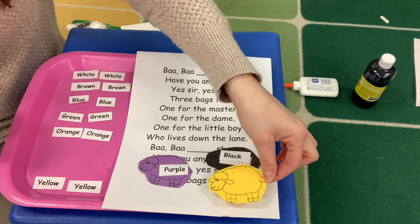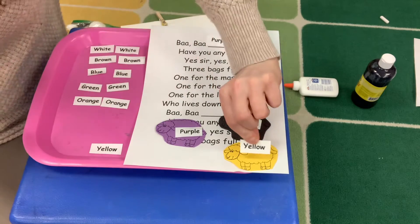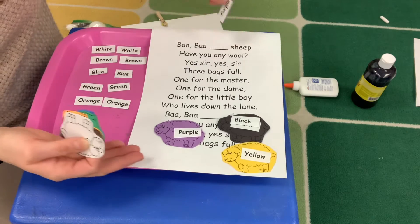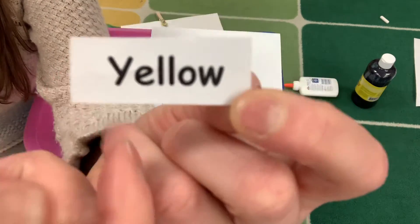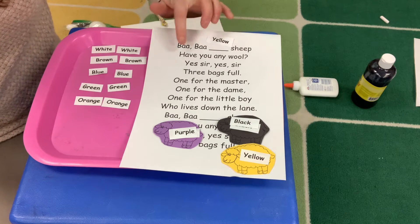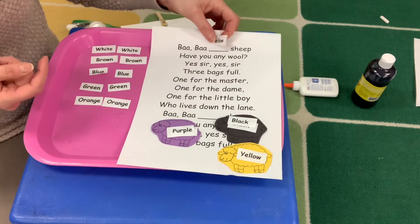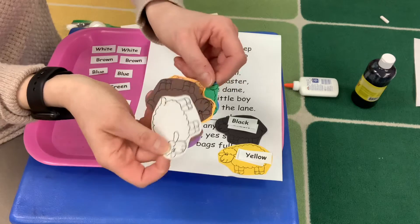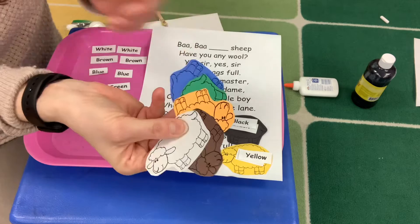Same thing — what color is this sheep? Yellow. So we're going to find that 'yuh, yuh' — there's the word yellow, because it makes the 'yuh' sound. That's the letter Y, the first letter in the word yellow. If you look at the word, there's lots of letters: one, two, three, four, five, six letters. But this is the first letter — 'yuh,' yellow. Let's try one more, and then we'll let you do the rest at home. Baba yellow sheep, have you any wool? Yes sir, yes sir, three bags full. And then you'll go through each of the different colored sheep and have fun singing about the nursery rhyme using different colors.